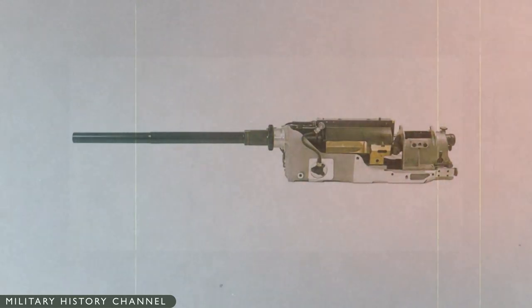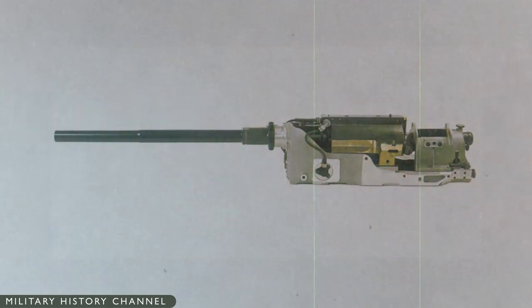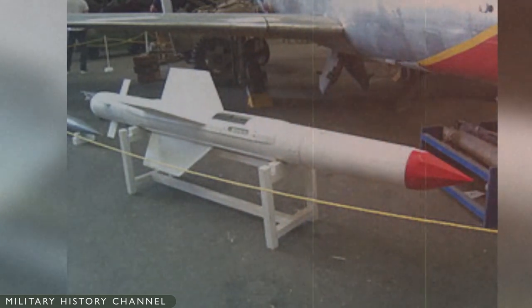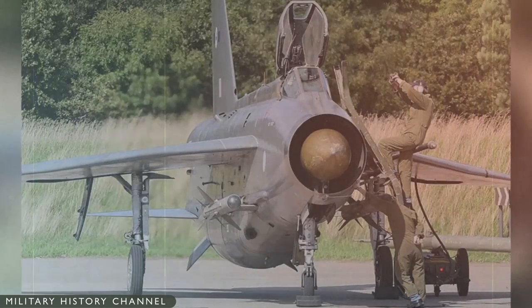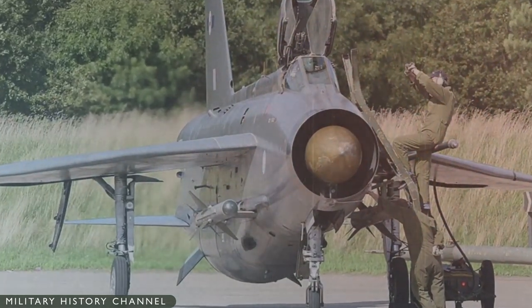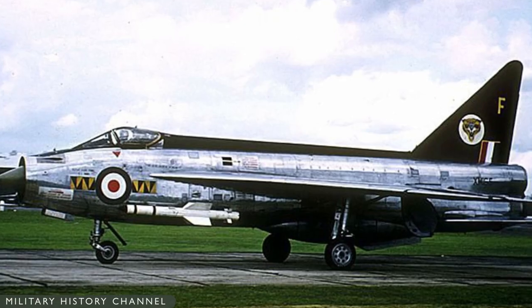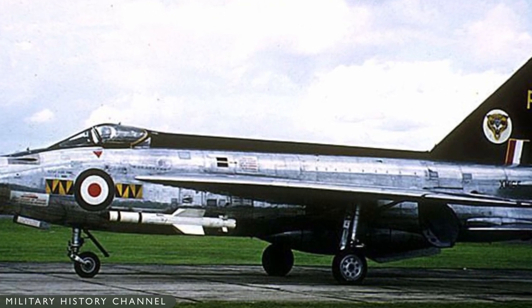The Lightning F-1 was equipped with two 30-millimeter Aden Cannon in front of the cockpit windscreen, and an interchangeable fuselage weapons pack containing two additional Aden Cannon, 48 2-inch unguided air-to-air rockets, or two de Havilland Firestreak air-to-air missiles — a heavy loadout optimized for damaging large aircraft. The Ferranti A-123 onboard radar provided missile guidance and ranging as well as search and track functions. The next two variants, F-1A and F-2, were steady but relatively minor refinements, but the Lightning F-3 was a major departure.